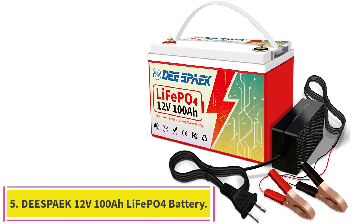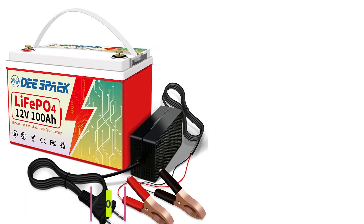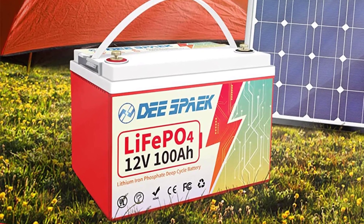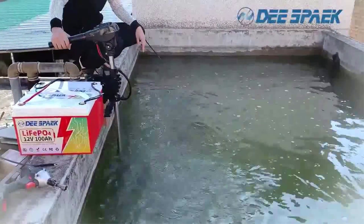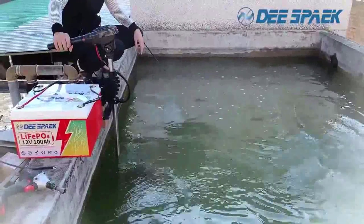Number 5: D-Speak 12V100Ah LiFePO4 Battery. With a 5-year warranty and lifetime technological support, they aim to provide the safest batteries and the most professional service to every customer. Their local warehouse is in California. If you have any questions, please contact the seller directly — they will reply within 24 hours.